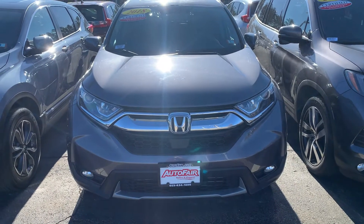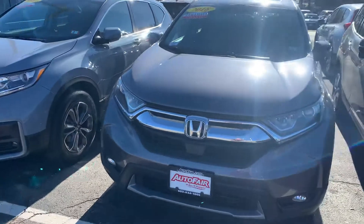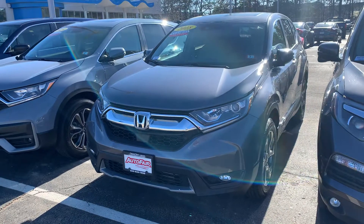Just want to say thank you again for inquiring with us on the beautiful 2018 all-wheel drive Honda CR-V in beautiful modern steel metallic.